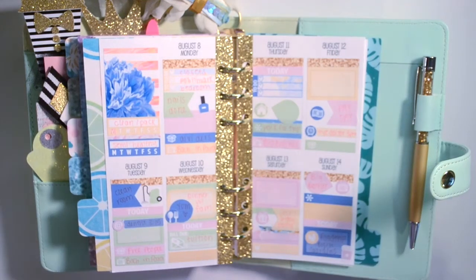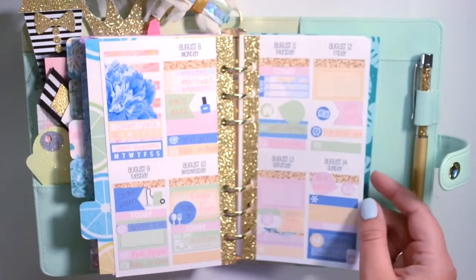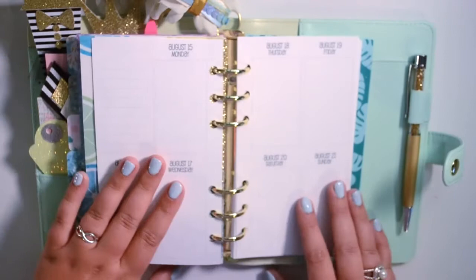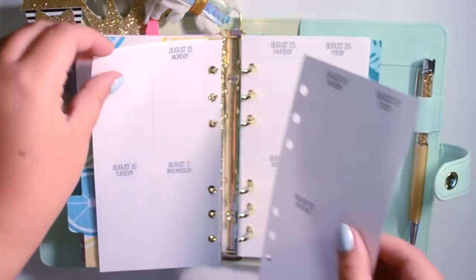Hey guys! So today I'm going to be filming my plan with me for my personal size planner. This is last week — it's not completely filled in because today is Thursday. But let's just jump right into the plan with me for this week.